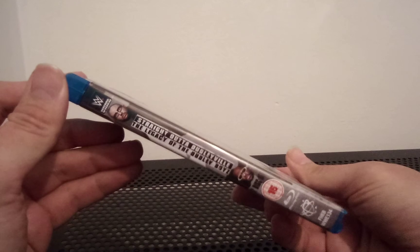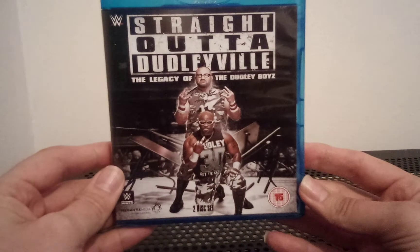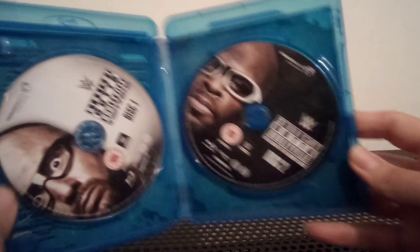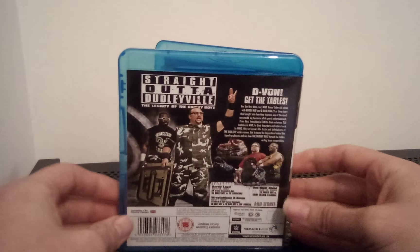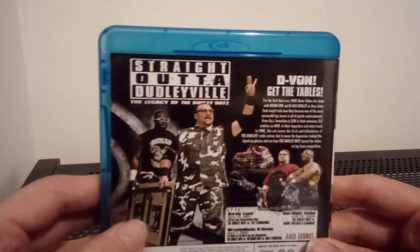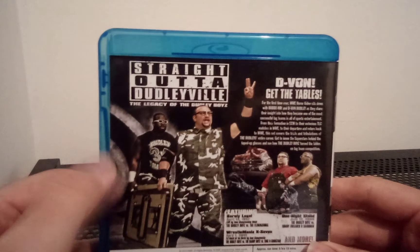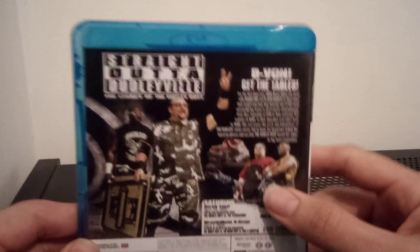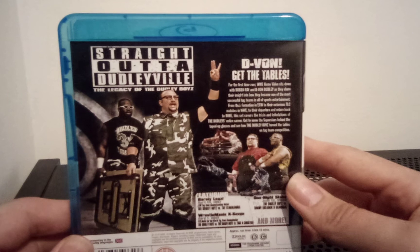There's the spine — two discs, if I didn't say that already. 15 certificate here in the UK, Fremantle Media release. On the discs, we have Bubba Ray on disc one and D-Von on disc two. Eight hours, ten minute runtime, and there's the Dudleys together carrying a table to the ring with the old SmackDown entrance arena. Really old-looking picture of them — I think that could be from ECW. Brings back memories.